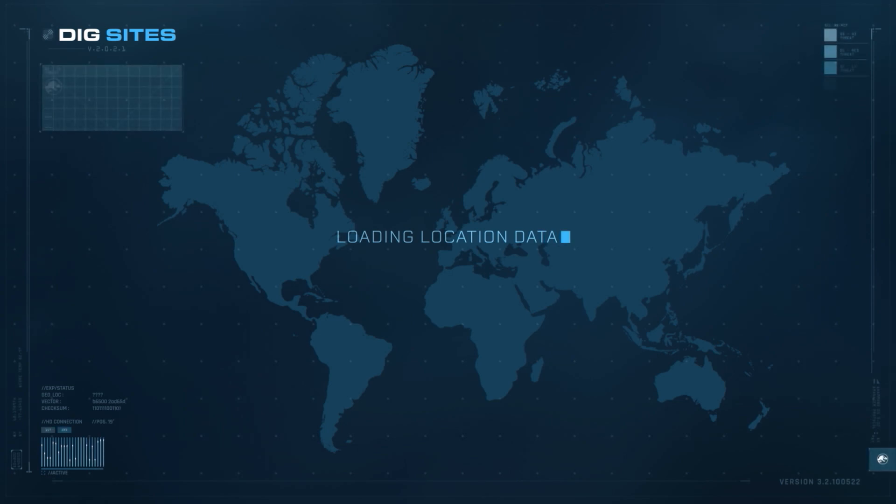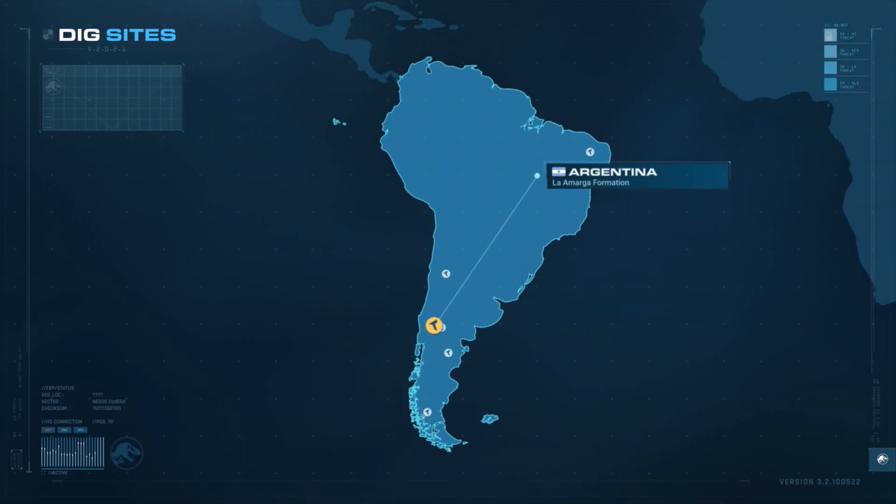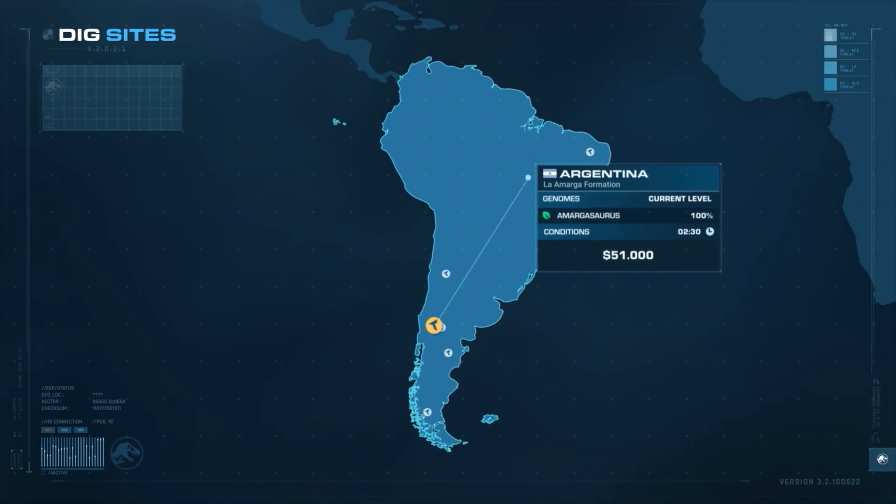Fossils of Amargosaurus are found in Argentina in the La Amarga Formation, which also gave it its name. Sending an expedition costs $51,000 and takes up to 30 minutes.